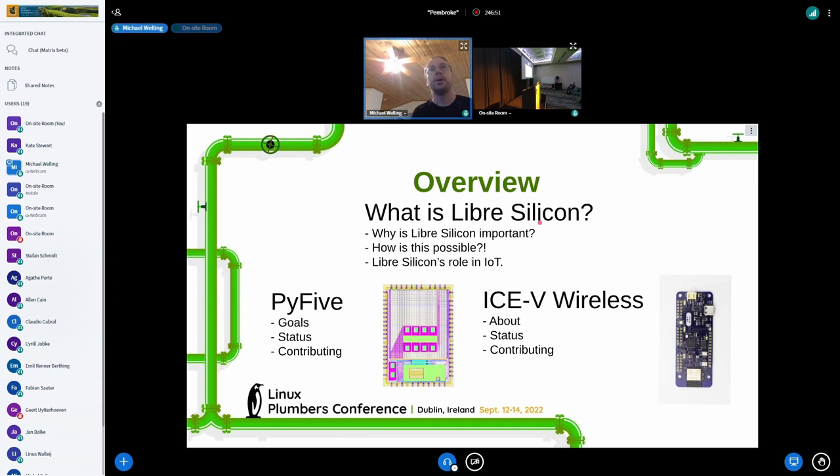Today I'm going to talk about Libre Silicon, some of the projects that I've worked on in that space, and kind of how we got here and where we're eventually going. We're going to talk about Libre Silicon in general — what is it, why is it important, and how is it possible? Until recently it really wasn't, and we'll talk about that a little bit.